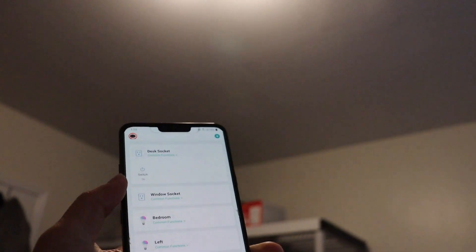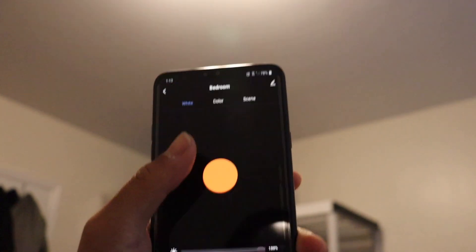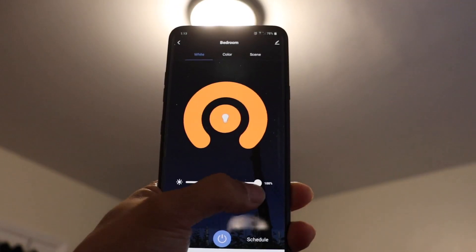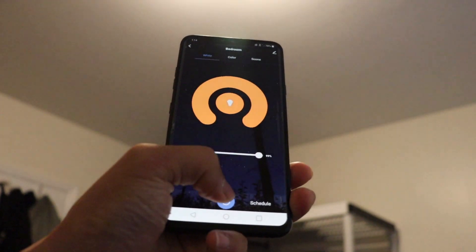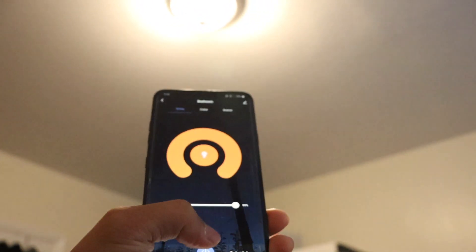I can open this software, as you can see. Bedroom — so this is a combined control of both of the light bulbs inside there. The first interface lets me adjust the brightness, how bright or how dark it goes, and of course the on and off.